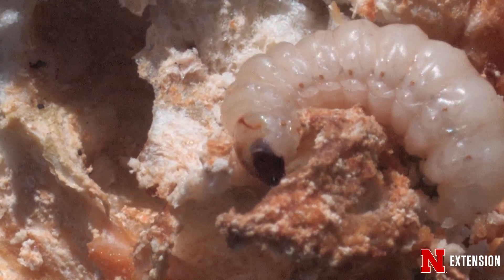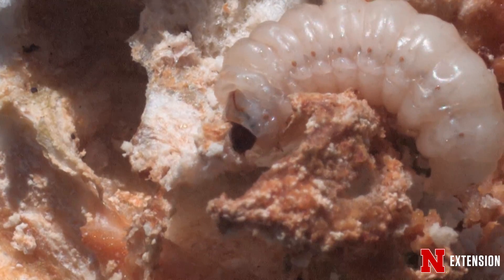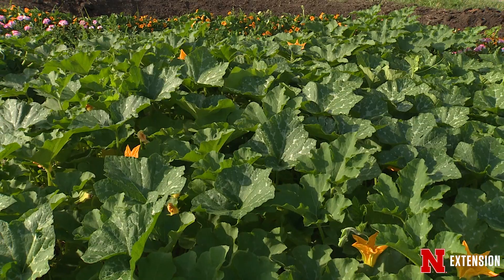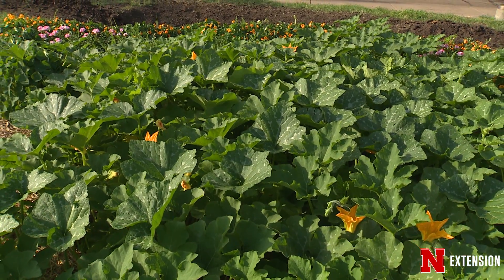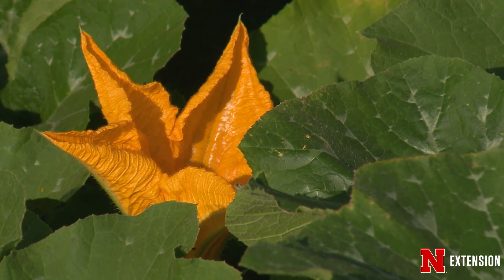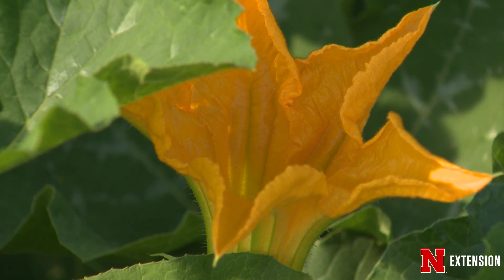Whether it is squash vine borer or cucumber beetles, row covers help. You want to remove those row covers so the bees can come in and pollinate — these are absolutely a bee-pollinated plant. One question we get is: my pumpkins flowered but then the flowers fell off and I didn't get any pumpkins. Almost always early in the flowering season, what you get is almost exclusively male flowers first. They don't last very long, they fall off. Once conditions are right, the female flowers start, the bees are flying, and you get pumpkins.